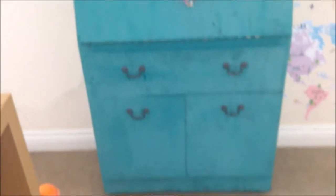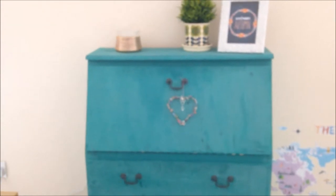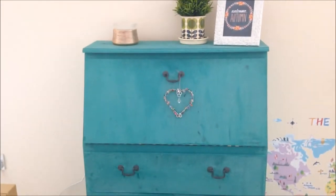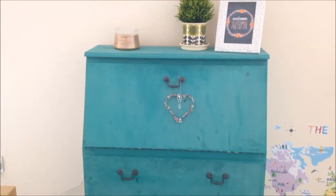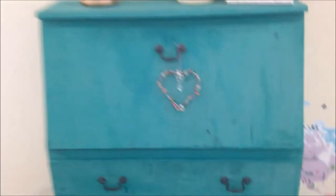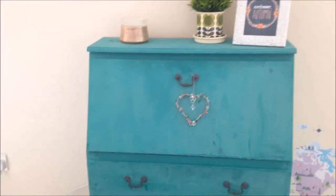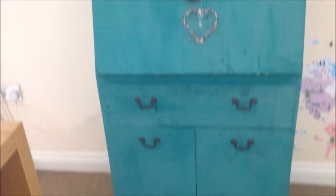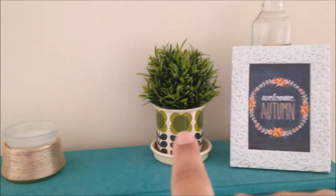Straight underneath the drawer I have this bureau. It used to be a dark red colour and we just painted it with Annie Sloan paint. It does need some serious redoing because you can see fingerprints and all sorts, but I do love it - and it cost us 20 pounds.